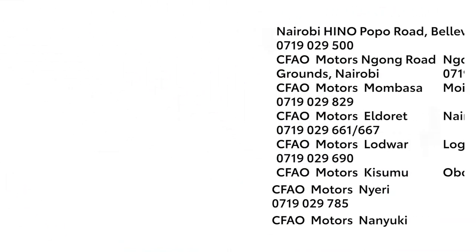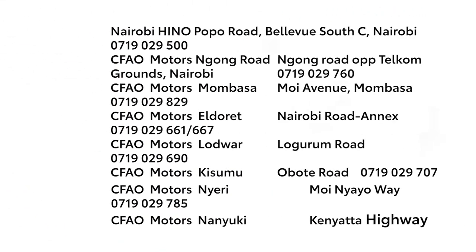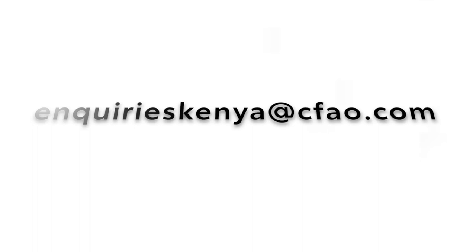You can buy a Hino truck at any of our Toyota Kenya branches in Nairobi, Kisumu, Eldoret, Lodua and Mombasa.